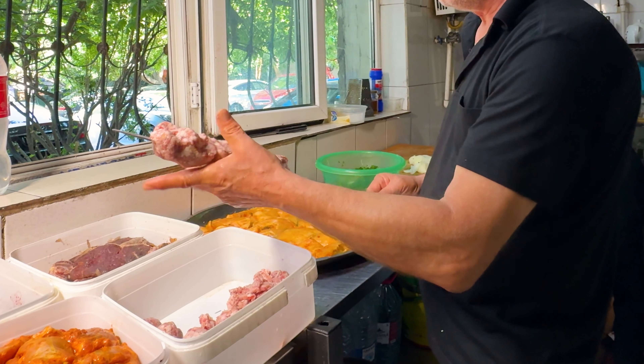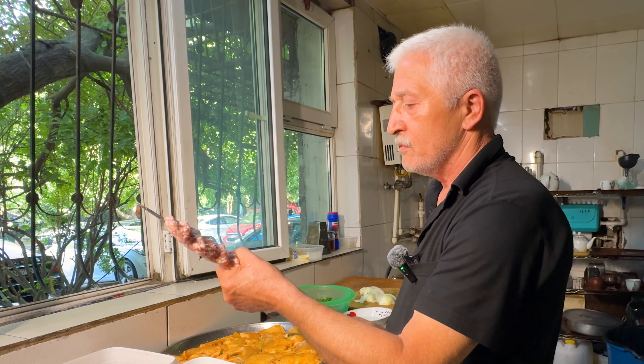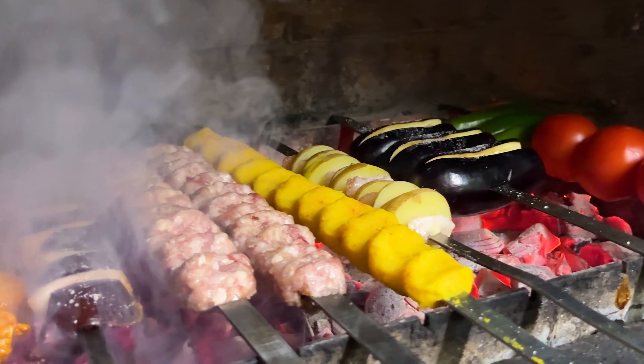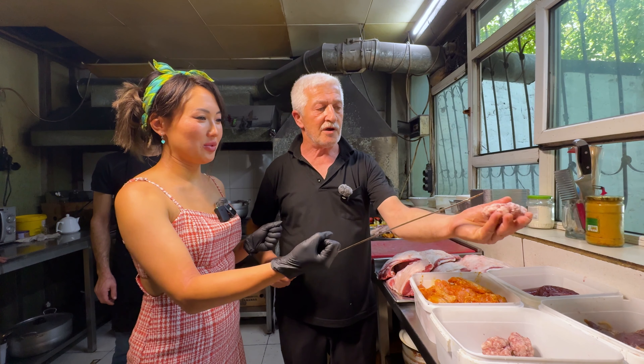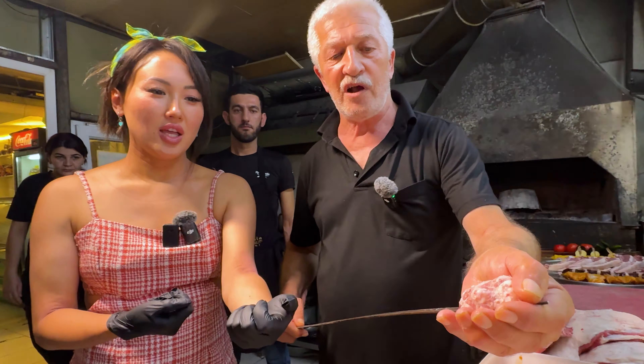Lamb lula kebab is a traditional kebab made with minced lamb, lamb fat, and seasoning. The key to a perfect lula kebab is to use a good balance of meat and fat to make it tender and juicy while holding the kebab together. So he's going to teach me how to do lula kebab. I'm going to take some of the meat, squeeze it, and right in the middle I have to poke it through and pierce it through the skewer.